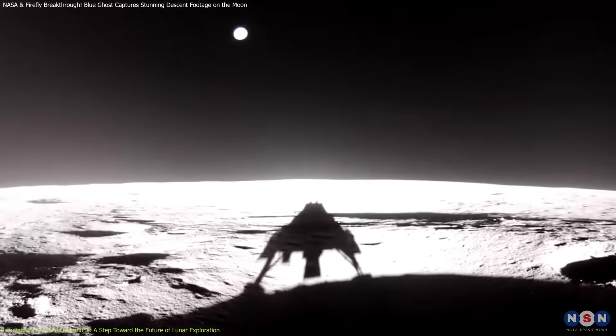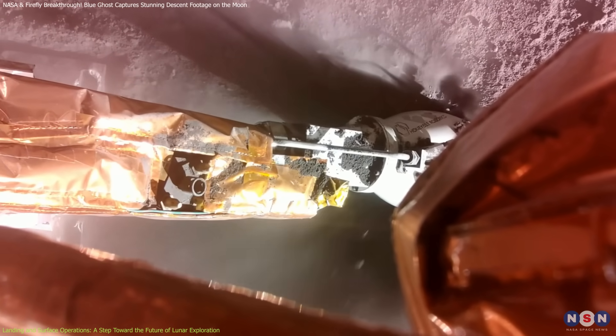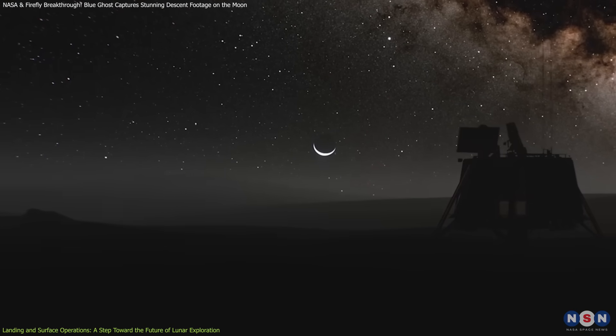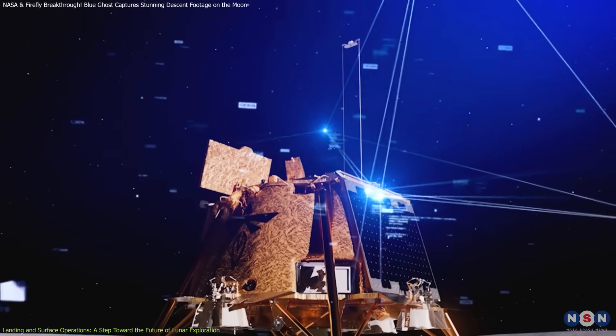EDS cleared lunar dust, LUGRI tracked GNSS signals, and LPV began collecting regolith, confirming their intended functions. With 14 days of planned surface operations, the lander will continue gathering data to support future Artemis missions and commercial lunar exploration.